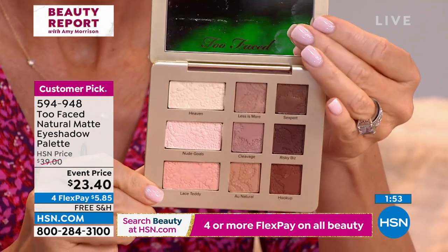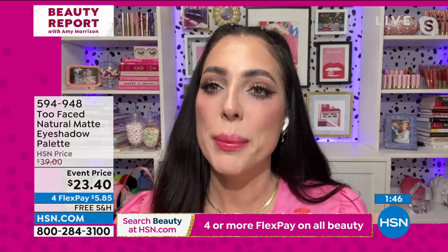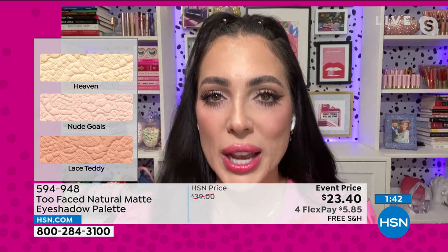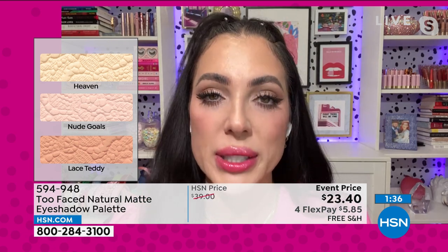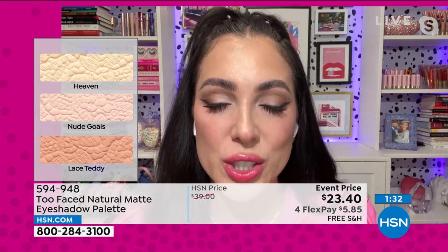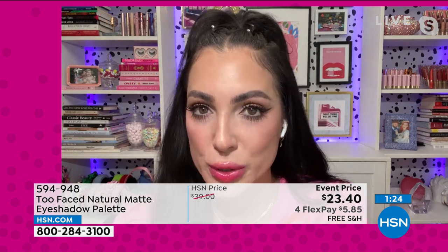This is my absolute favorite palette to give a bride — I give it to every single bride, every single baby shower too. It's so beautiful because you know it's going to look good on every single person. If you have someone getting married or want to treat your bridesmaids, this is a showstopper. People are going to use this every single day.